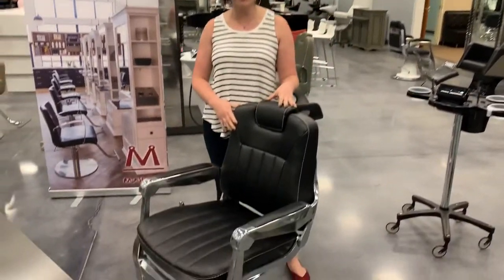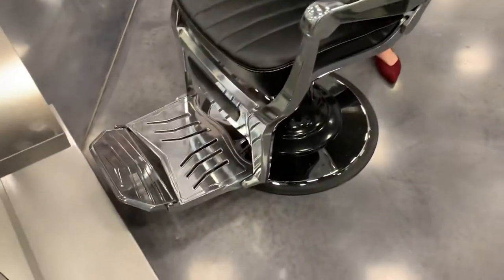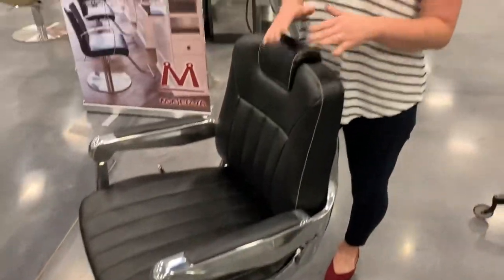Here at Minerva, we are always trying to innovate and create new products. This is one of our newest barber chairs. We have added probably 30 new products in even the last six weeks to our website. We are constantly, constantly adding new stuff, trying to innovate, recreate, make things better all the time.